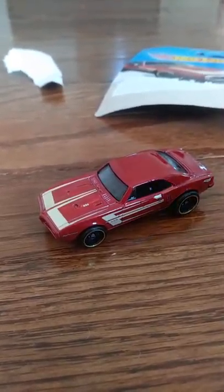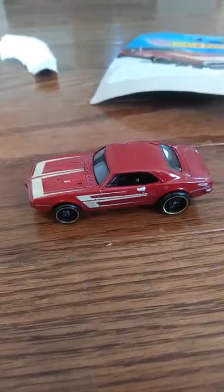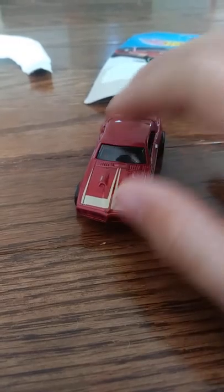In my opinion, this is a very cool car. Definitely one that you should check out — or buy, yeah, definitely buy. It's pretty smooth, and I can't wait to put it on the track later.